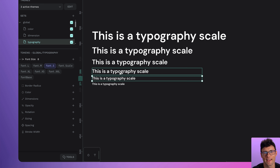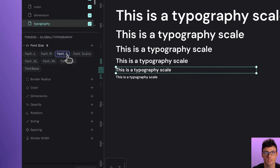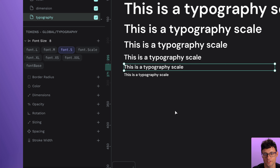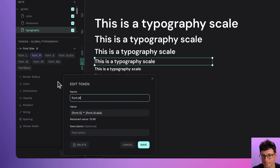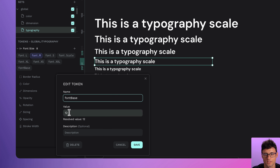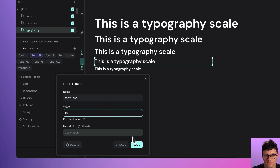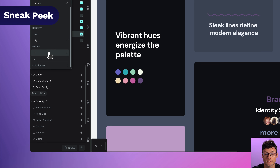This one's for all the people who have been asking for proper control over typography. Penpot just dropped its first-ever typography tokens. You can now define font sizes directly in the design tokens panel — as you can see here — no more hunting throughout random layers or pixel values. Set your sizes once and reuse them everywhere.